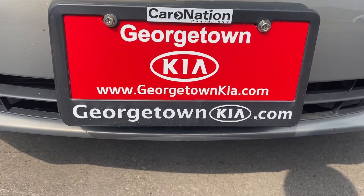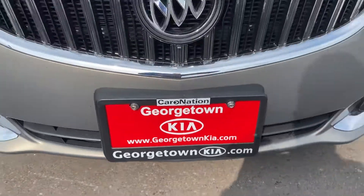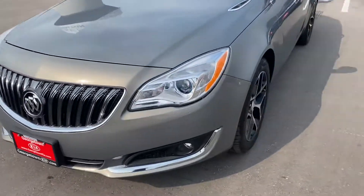Hello, my name is Gavin. I'm a product advisor here at Georgetown Kia. We just wanted to make a quick walk-around video for you so you can get a closer look at our beautiful 2017 Buick Regal.